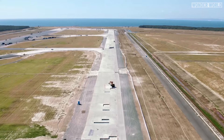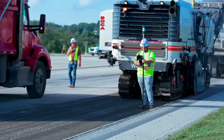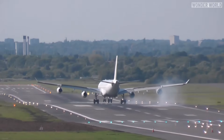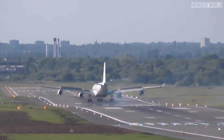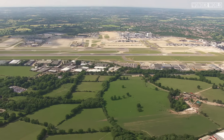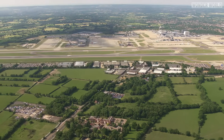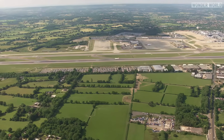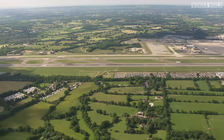Most airport runways aren't perfectly flat due to several practical reasons related to safety, drainage, and construction constraints. Also, the topography of the area can lead to natural undulations in the runway, as they are often built on available land that may not be perfectly flat. Airports are built on large tracts of land that may have natural variations in elevation. Flattening the entire area to create a perfectly level runway would be prohibitively expensive and potentially environmentally damaging. Instead, runways are constructed to follow the natural contours of the land within acceptable limits.